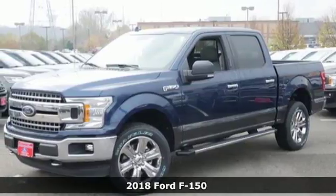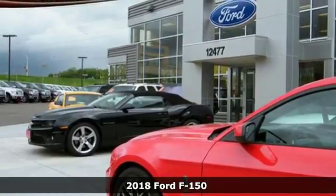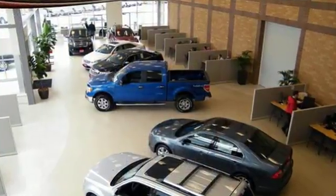Here's a 2018 Ford F-150. Accomplish more in this fuel efficient truck. It offers daytime running lights, auto start-stop engine technology, rear view camera with dynamic hitch assist, and trailer sway control.